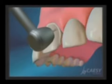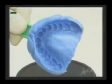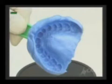The procedure is done in two visits. In the first visit, we prepare the tooth and take an impression. Sometimes we don't even need to prepare the tooth — we just take an impression without any anesthetic. The impression goes to the lab, where they prepare the porcelain veneer on a model of your teeth.